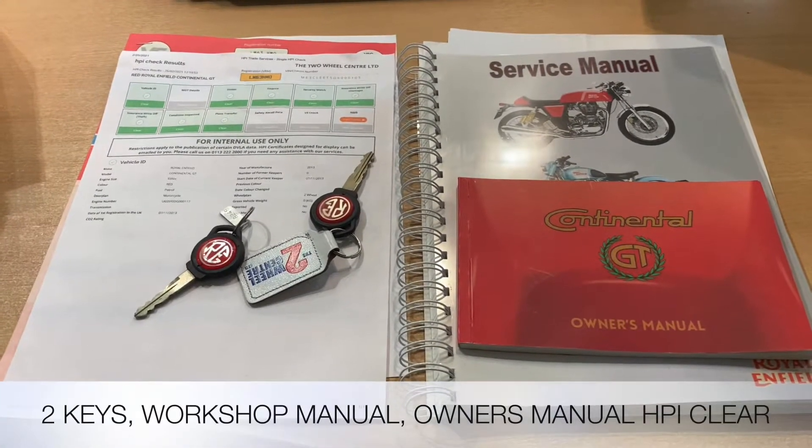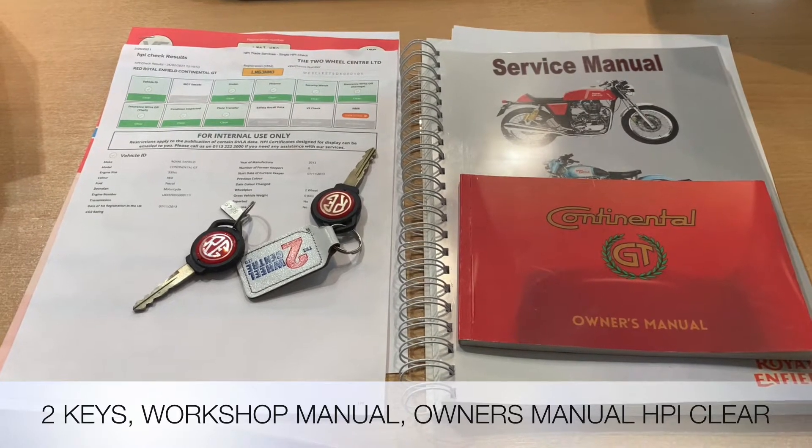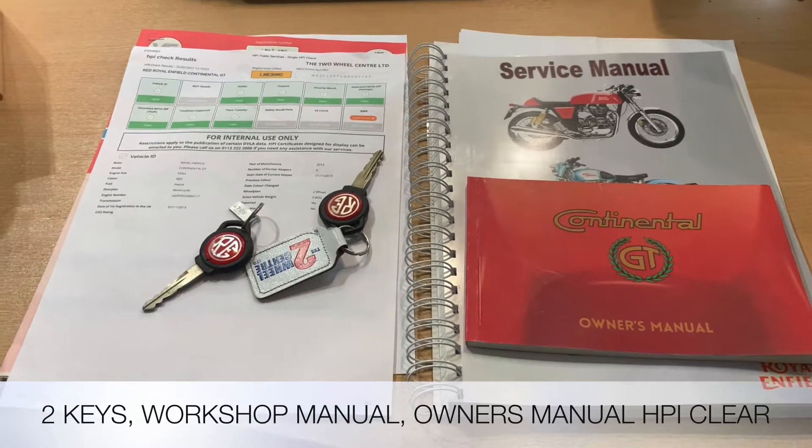The documentation that comes with the bike is the V5, a HPI certificate to show it's all clear, the workshop service manual and also the owner's manual, two keys and service history.